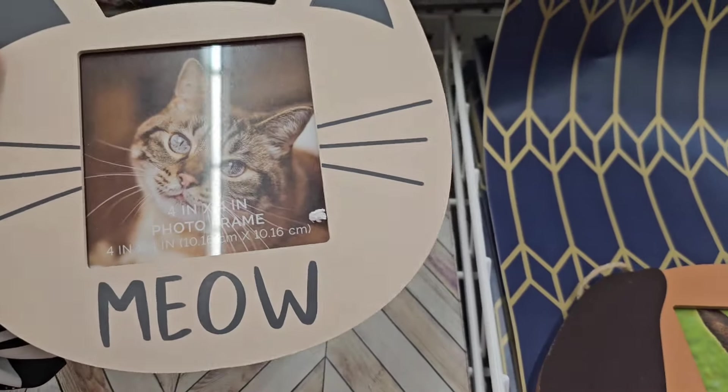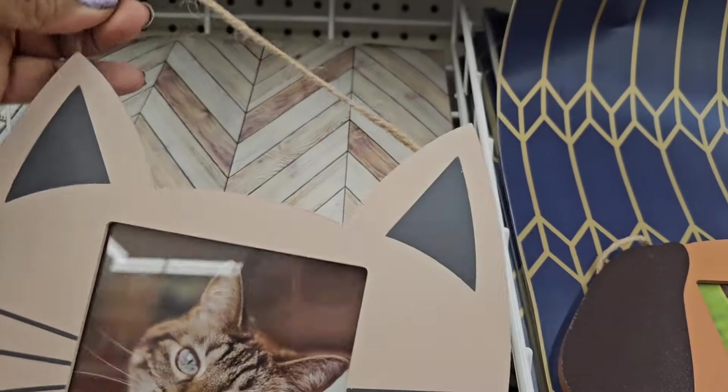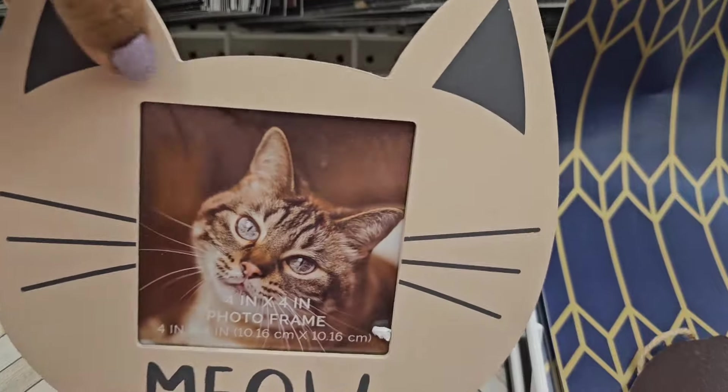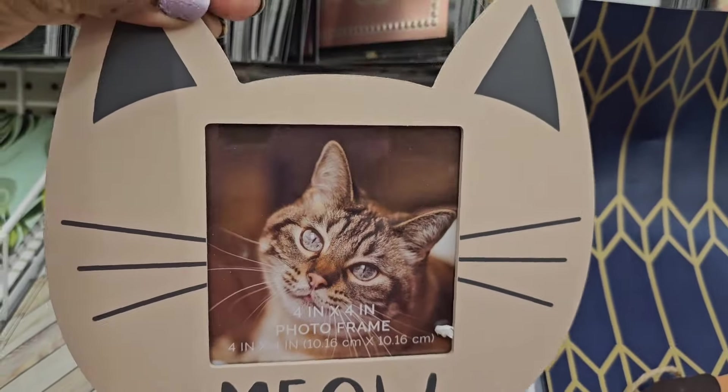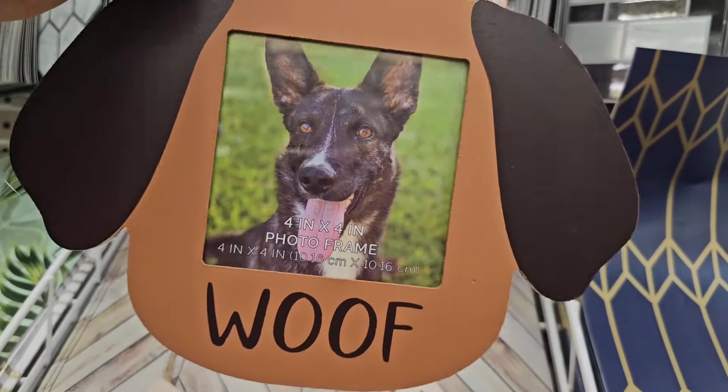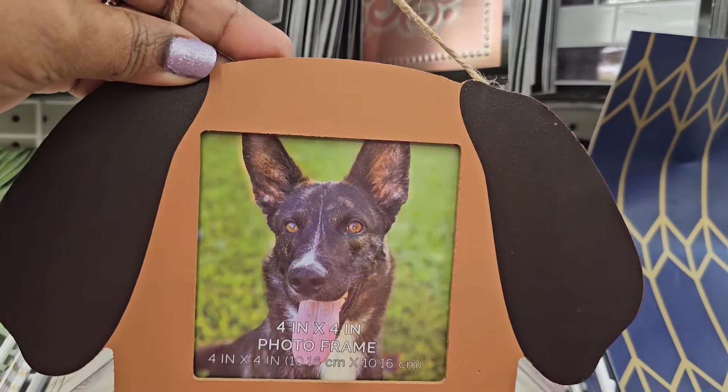These beautiful picture frames — they are 4x6. This one says 'meow' and it has a hanger to it that you could hang it, which is awesome. Really really awesome. And then they also got the one that says 'woof,' the doggy one, that you could actually hang as well. Really really cute — and they are both 4x6. Amazing.